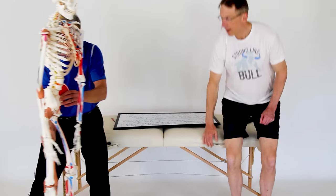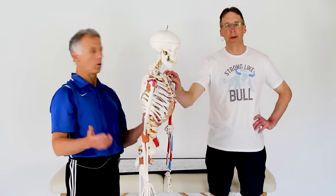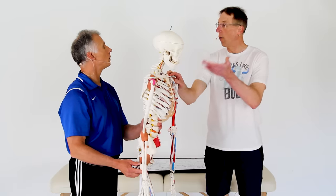Rotator cuff shoulder pain is very common, and this question — do I need surgery, or can it heal with exercises and some treatment? — comes up a lot. We went and did a little research and found out the answer. First, if your rotator cuff is injured, the vast majority of the time it is one tendon: the supraspinatus tendon. The vast majority of surgeries happen on that. And at the end, we're going to show you some exercises that may help, things we actually use with our patients.